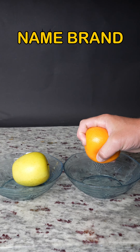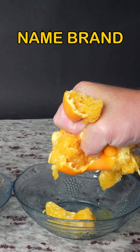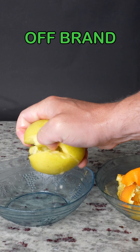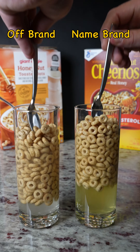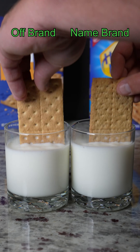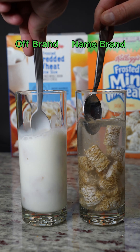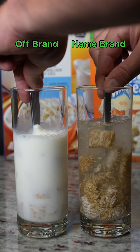Name brand versus off-brand color saturation test — off-brand starting off strong and off-brand wins! Name brand versus off-brand orange juice test — name brand has quite a bit of juice and off-brand is struggling — name brand wins! Name brand versus off-brand honey saturation test — name brand wins! Name brand versus off-brand graham cracker dunkability test — name brand wins! Name brand versus off-brand frosted frostability test — off-brand wins!